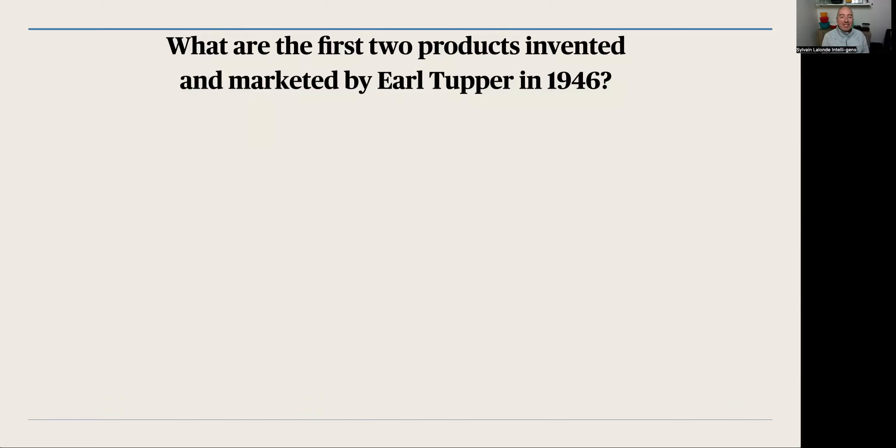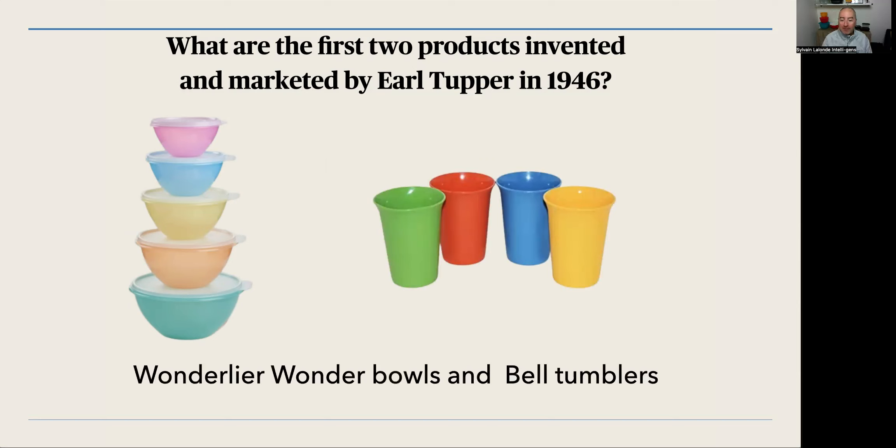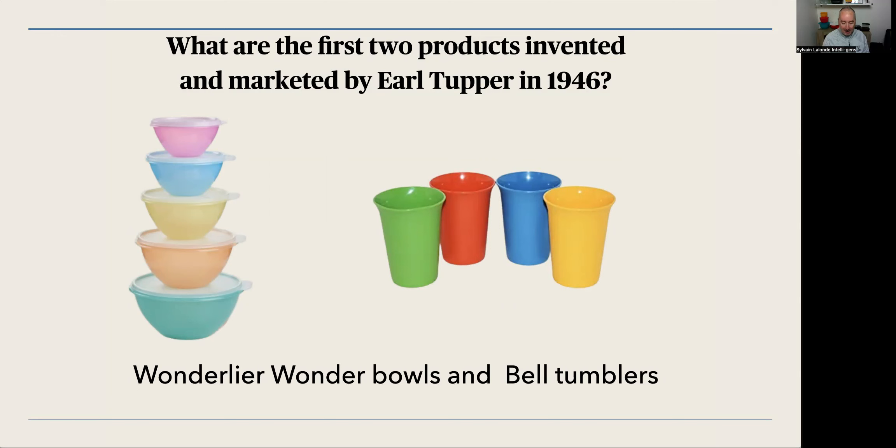Go in the chat and share your answer. We want to know who is the big connoisseur from Tupperware. Of course, we have the Bell and the Tumbler — those are the two first products invented by Earl Tupper.